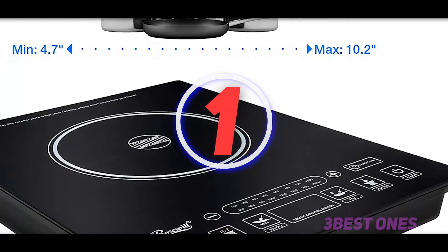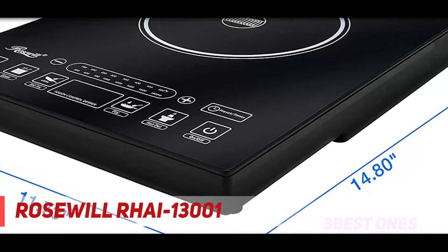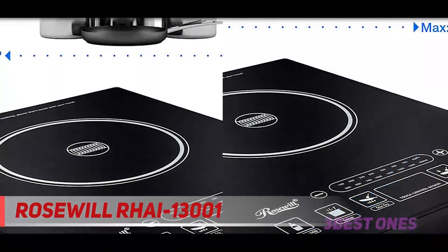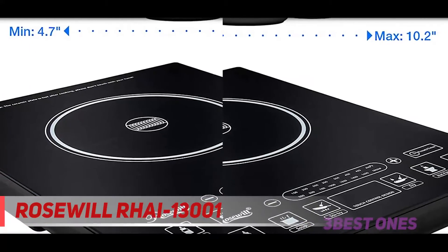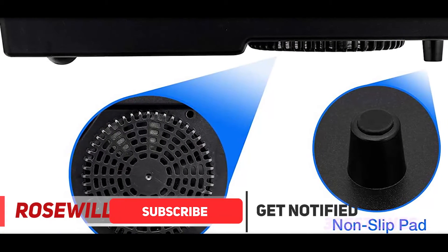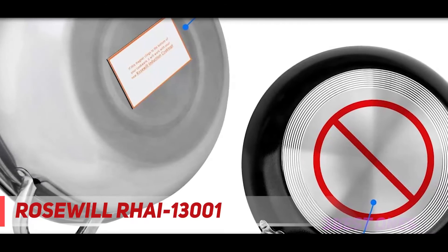And number one on this list, the Rosewill RHAI 13001. Even with its relatively small price tag, this portable induction stove is still distinguished by several convenient high-performance features that set it right at the top, competing with even the priciest appliances. Slender and black, this induction cooktop is lightweight and compact at 8.2 pounds. The dimensions are only 7.3 x 12.13 x 15.53 inches in size. You can choose to purchase either a pre-programmed or non-programmed unit, but keep in mind that the size will differ with this choice.